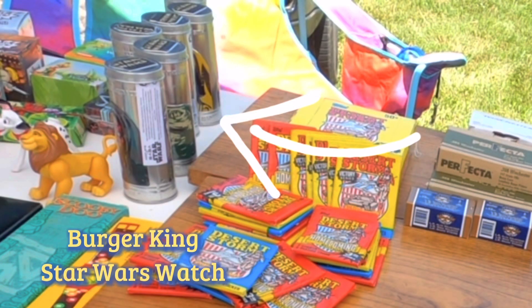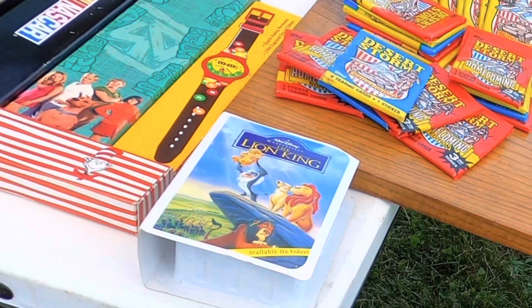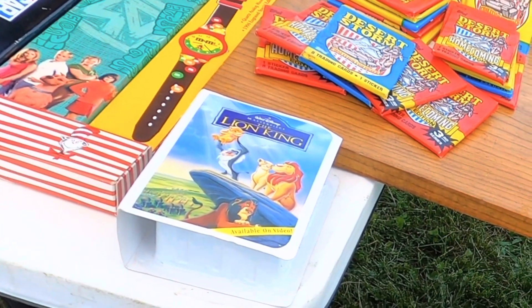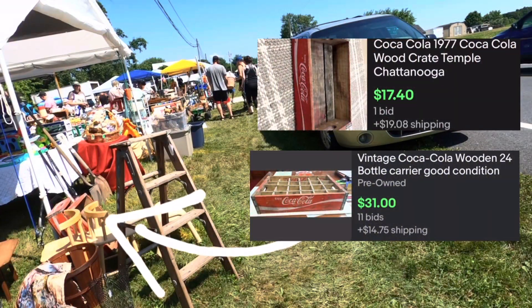I also noticed these watches on the way in and decided to pass on them. I have very similar watches — such as a Star Wars one — sitting in my booth for over a few months now and they haven't sold, so I decided to pass on these collector watches.